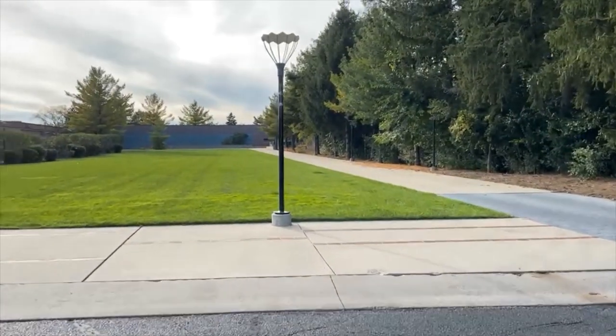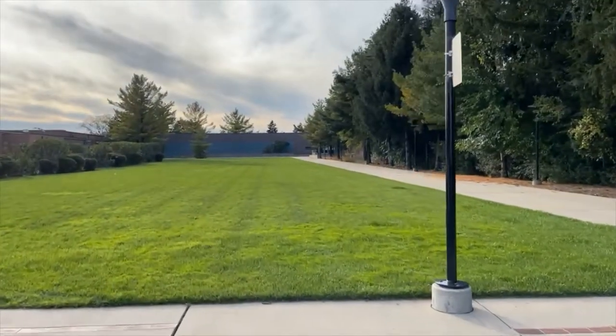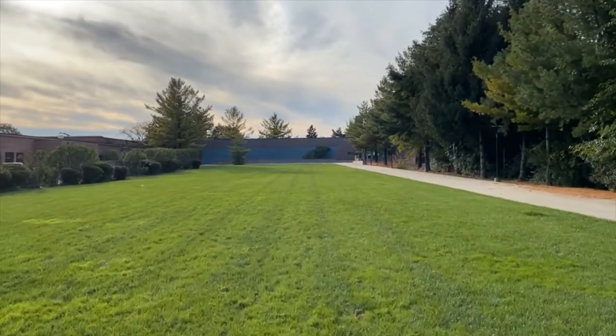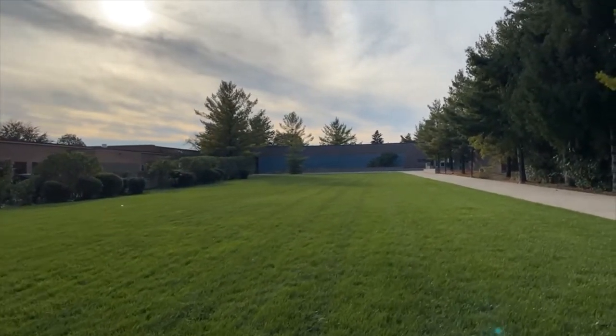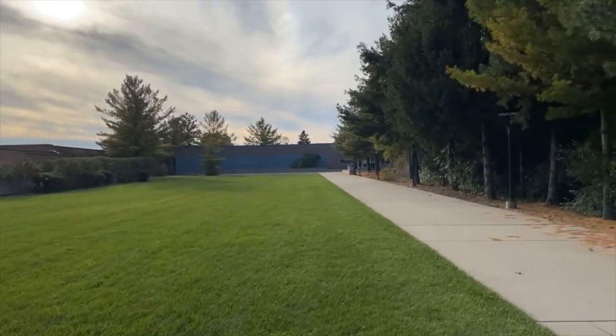If you know the name Williams Natatorium, you might also make the connection that it was designed by Todd Williams and Billy Tsien. Todd and Billy are a husband and wife team of architects trained at Princeton and practicing out of New York for a long time, practicing out of Carnegie Hall, where they lived and worked in the apartments above Carnegie Hall. The Cranbrook Williams Natatorium is a pretty remarkable building, and it is really a very special piece of architecture. It opened to the public and to the Cranbrook community in 1999.